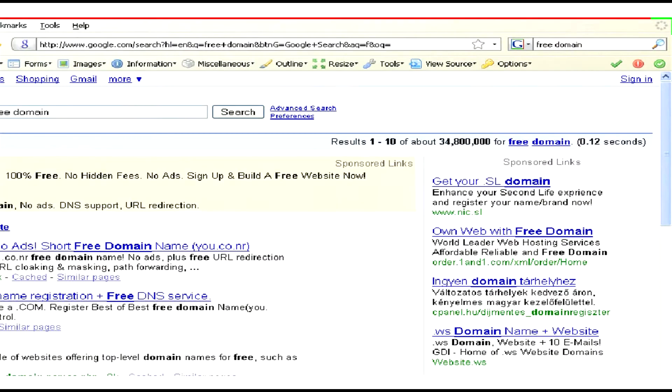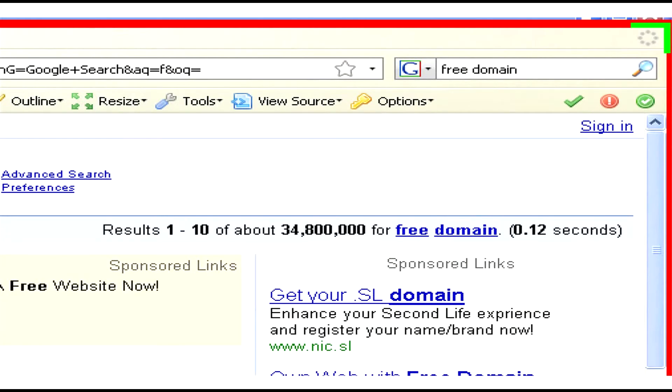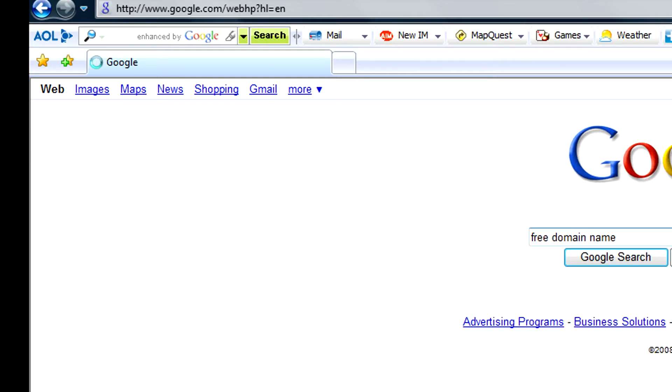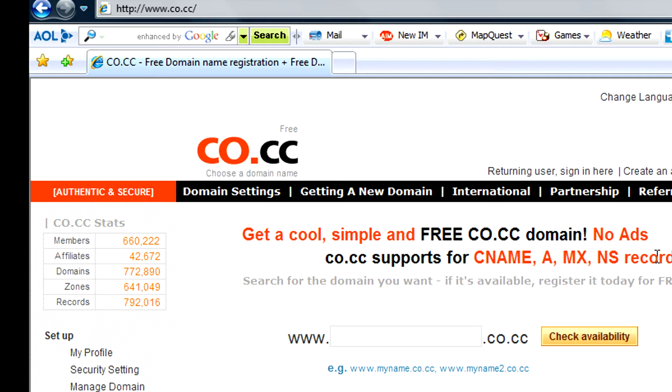There are three ways to get a free domain name. The first is to get a completely free domain with no strings attached, but it has an unpractical ending. For example, just type in 'free domain names' on Google and you'll find a lot of these — for example, www.co.cc. Here you can register your free domain name with absolutely no strings attached, but the ending will be .co.cc, which is often unpractical because when you tell somebody your website, people will not remember that specific ending and will just type .com and end up on somebody else's webpage.